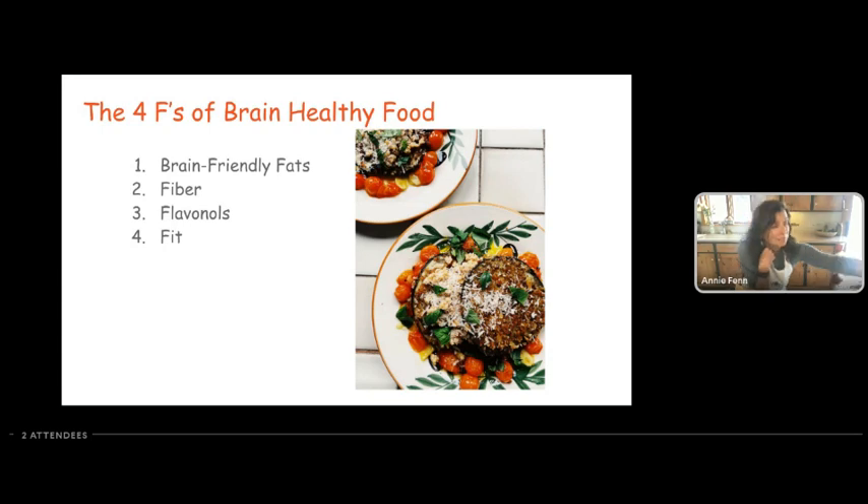When it comes to leafy greens, they have brain-friendly fats, tons of fiber, and flavanols. Unless you really don't like greens, I would imagine they fit into pretty much everyone's diet.